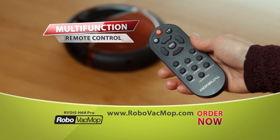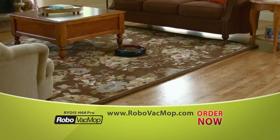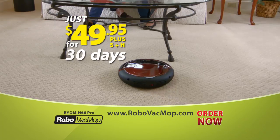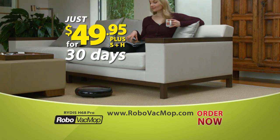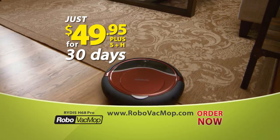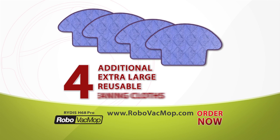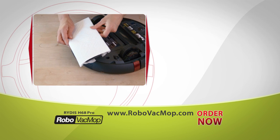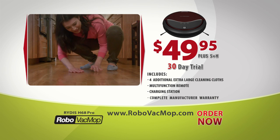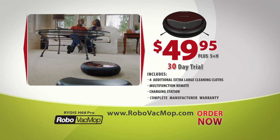Robo Vac Mop comes with a multifunction remote control that makes changing modes as easy as changing the channel on your TV. Call or go online now and you can try Robo Vac Mop in your home for just $49.95 for 30 days. Be amongst the first 500 to order today, and we'll also include four extra-large reusable microfiber cleaning cloths — a $29 value for free. Ask the operator how to get your disposable mop kit.